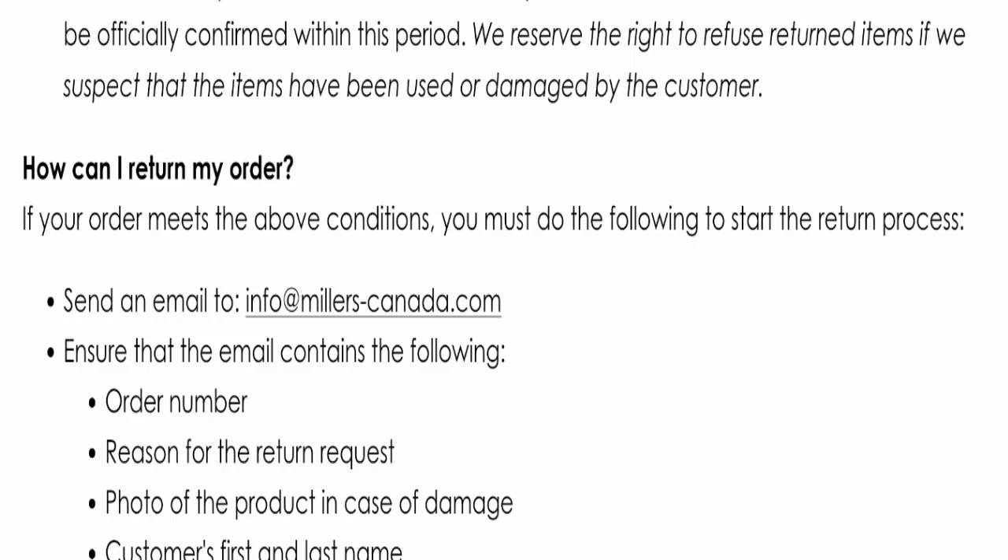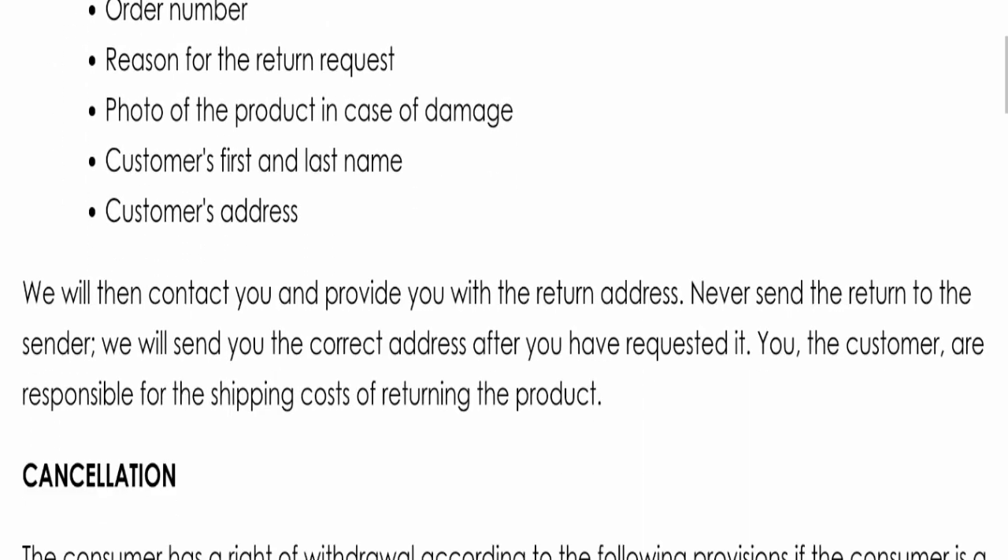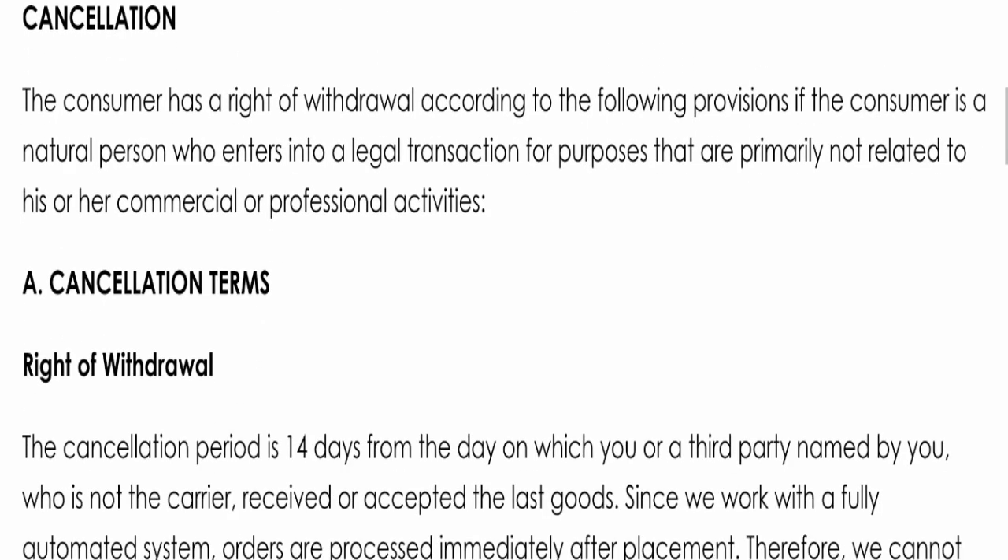Now let's talk about Miller's Canada reviews. This website has not received any customer reviews yet, which is a very negative sign. The trust index score is 56, but the business trust ranking is very low at only 17.8, which is suspicious and dubious. Also, the content quality appears to be plagiarized.